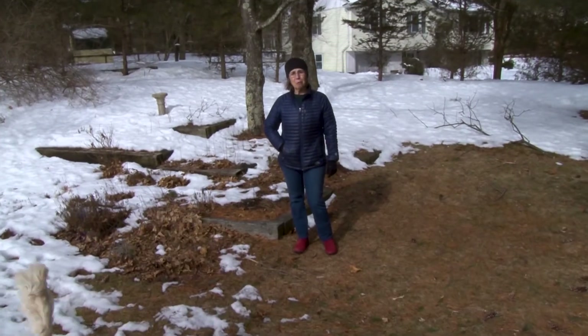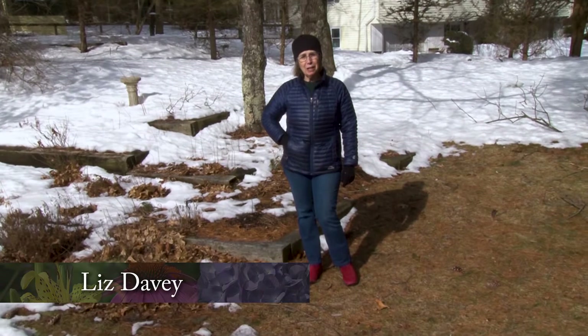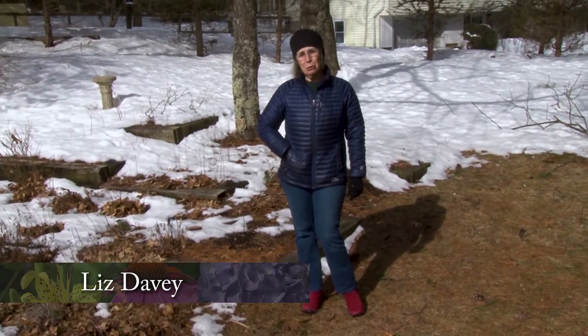I'm Liz Davey and you're watching A Walk in the Garden on NCTV, Norfolk Community Cable Television. These shows are filmed in my garden and my kitchen throughout the gardening year. We try to take you through a whole year in the garden at least once a month and usually twice a month when things really get busy.